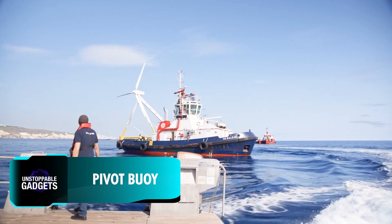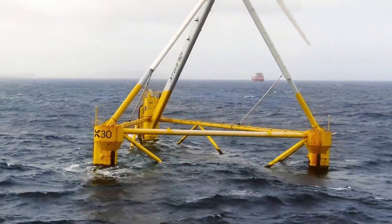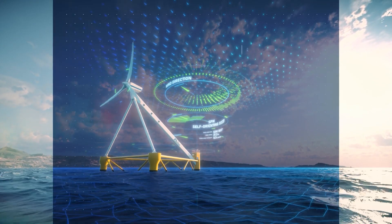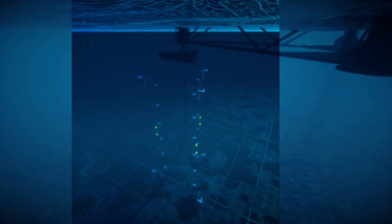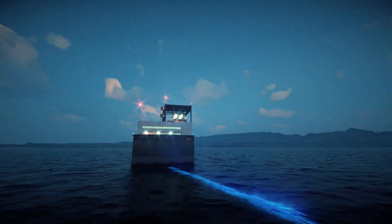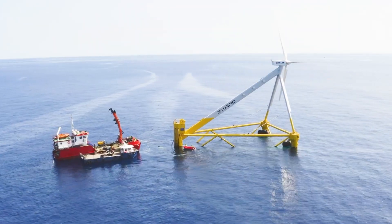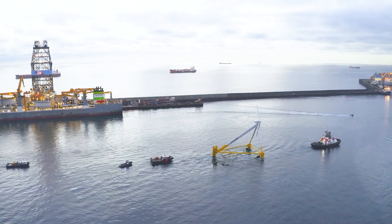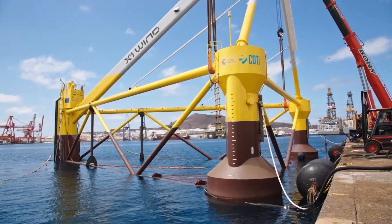Wind turbines are also evolving faster than ever. Take the Pivot Boy, developed by a Spanish team, which offers an offshore floating wind turbine to generate electricity. What makes it unique is its single-point mooring system, allowing it to naturally align with the wind and generate electricity almost continuously. The power produced is sent through an underwater cable to a substation and then into the main offshore grid. Their X1 prototype, installed near the Canary Islands, has already generated its first kilowatt hour. The team now plans to build larger turbines capable of generating around 15 megawatts each.